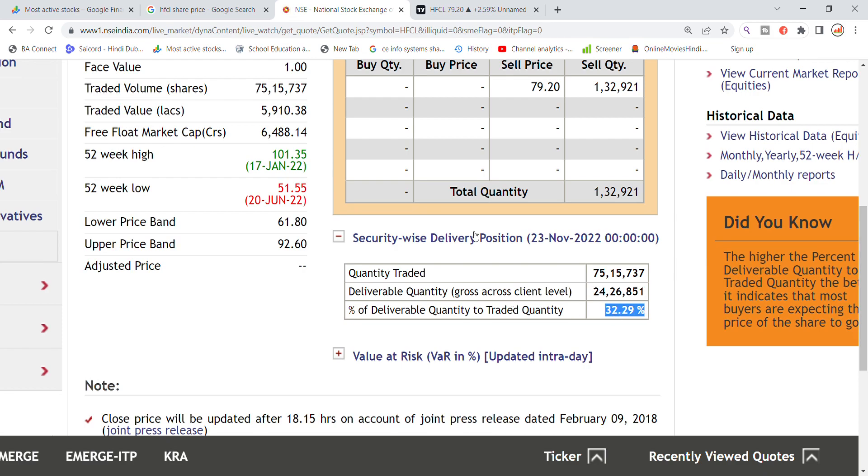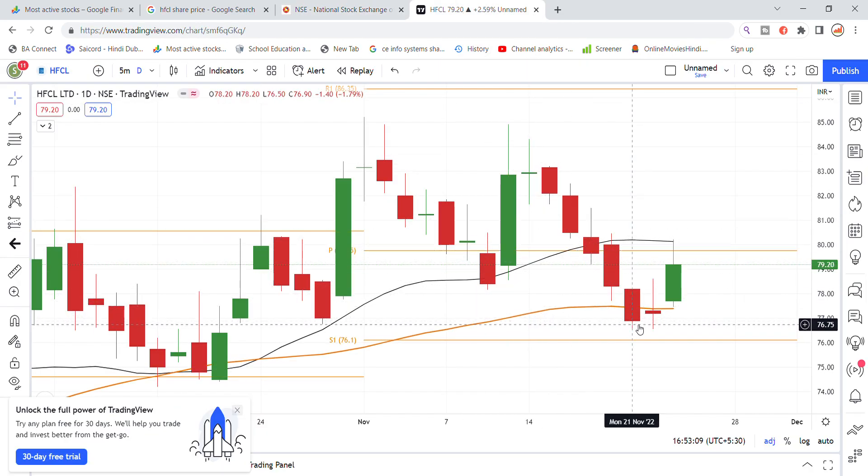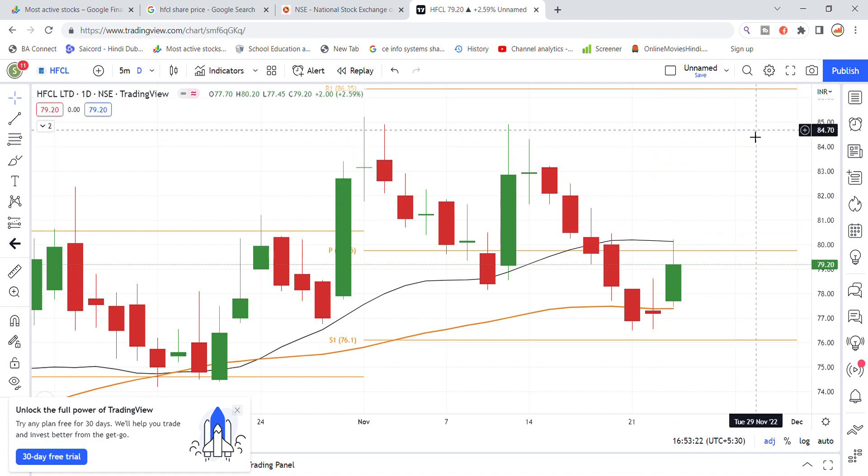Looking at the last five days, the stock showed recovery by end of day. After a break above the 80 level resistance, there are chances the stock can go up to the 83 level target for HF Sell stock.